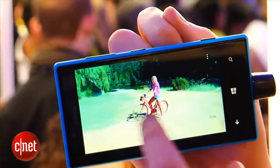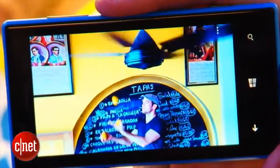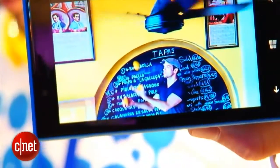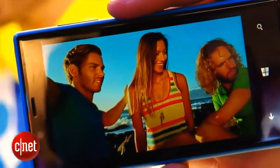You also get some camera tweaks like Nokia's various lenses and this Cinemagraph app, which creates a still image with a part of the picture that moves. It's a little bit like the Cinemagram app that you might be familiar with if you own a rival operating system.